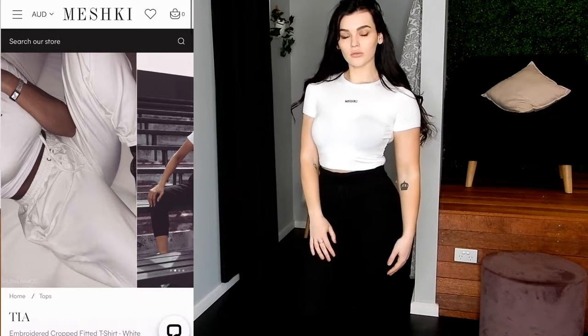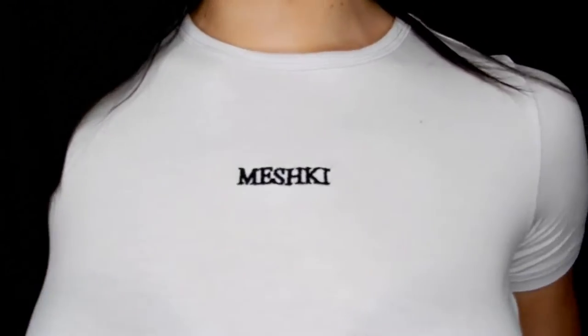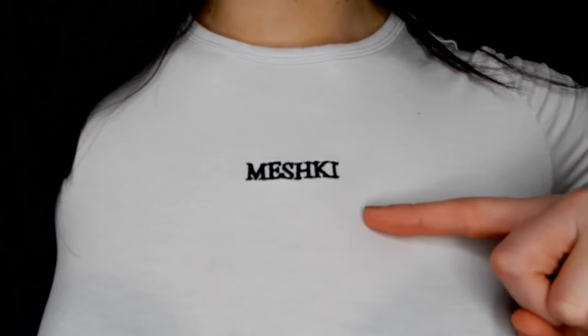So the first piece I'm showing off for you today is the Tia Embroidered Cropped Tee. I have this one in white but they also have it in black. I've also linked the website to the left as you can see. The Tia crop comes from extra small all the way to 2XL, and I wear an Australian size 8 which is a size small. I love that the logo is embroidered on the front — it's really cute and also done really well. The make is awesome. It goes for $39 Australian and I love that the crop is not too cropped. You can wear it with any outfit, mix and match. It's just a perfect all-rounder tee.